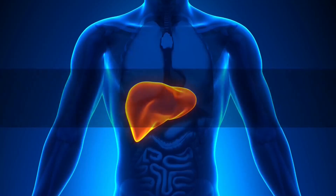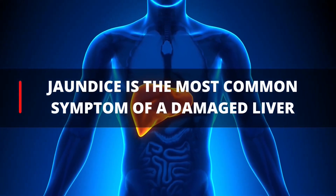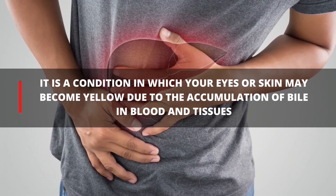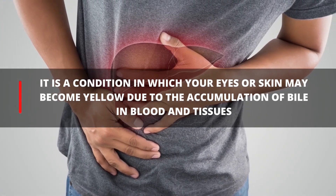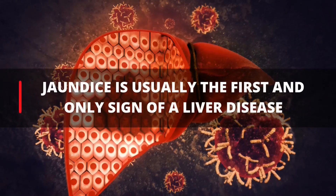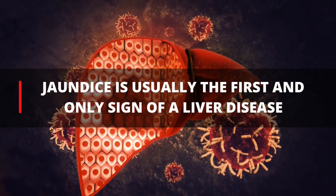1. Jaundice. Jaundice is the most common symptom of a damaged liver. It is a condition in which your eyes or your skin may become yellow due to the accumulation of bile pigment in the blood and tissues. Jaundice is usually the first sign and the only sign of a liver disease.